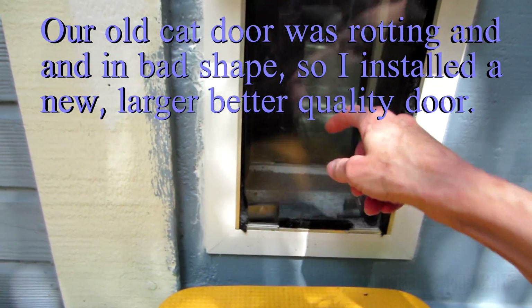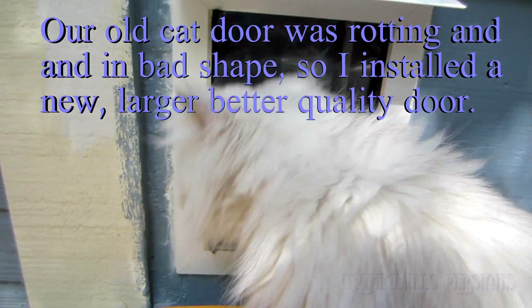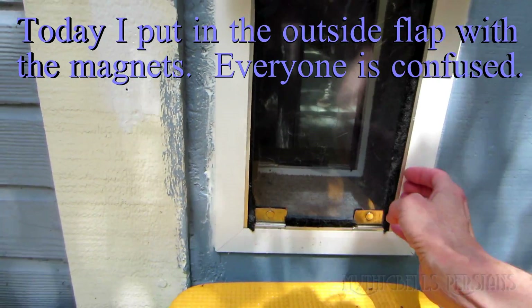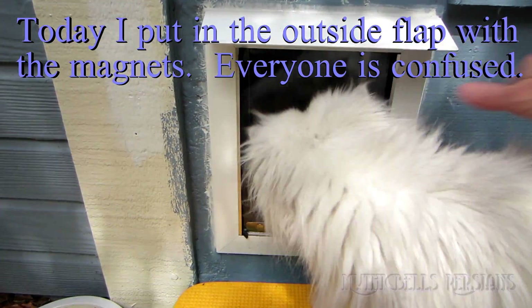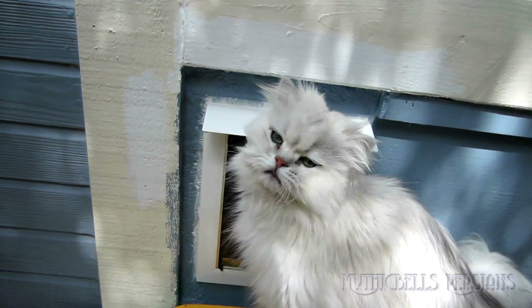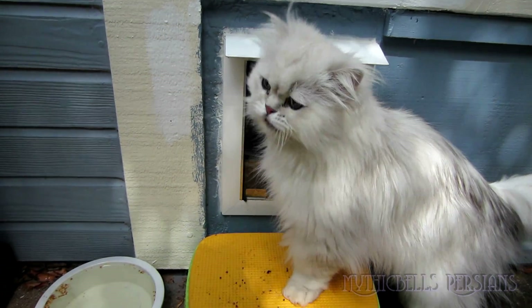Pretty good cat door — just finished installing it, gotta finish some of the trim around it yet. Other than that, we're done. The hard part is done, just got to get this little rain thing on top. It actually rained today, yeah, steps are all wet. They did have a little porch out here but I don't think it's gonna fit with the new door, so no little porch anymore.